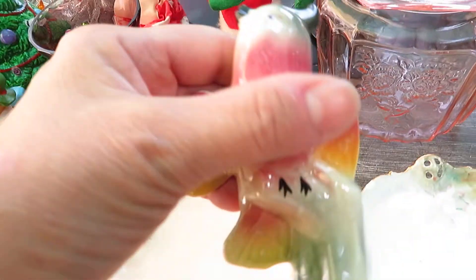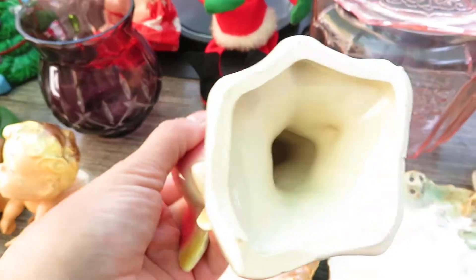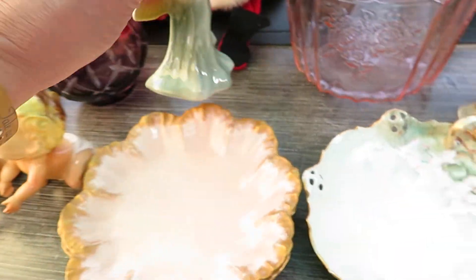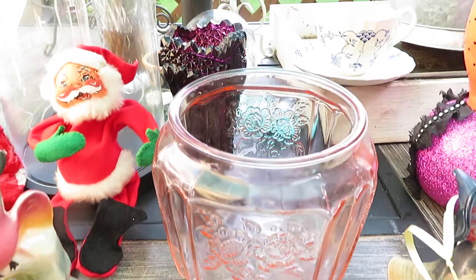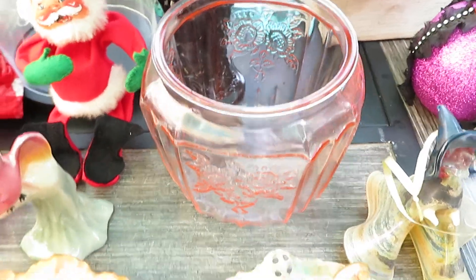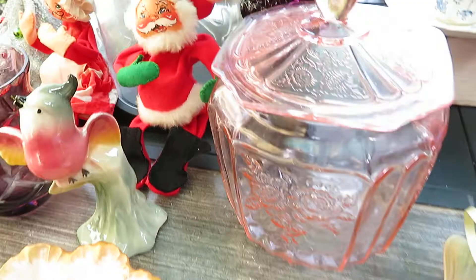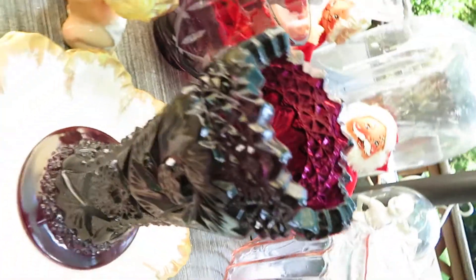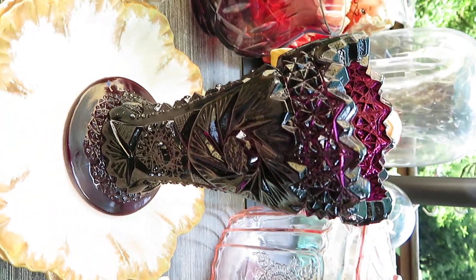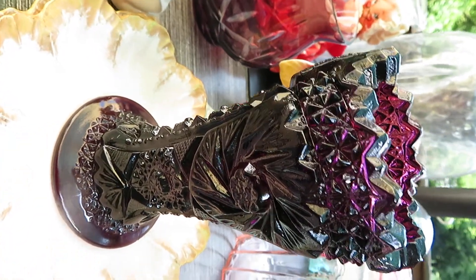Just this really whimsical ceramic bird — I could find no marks on him. Then I have this depression glass cookie jar. This Ellie Smith vase — cut glass, sawtooth. Everything's immaculate.